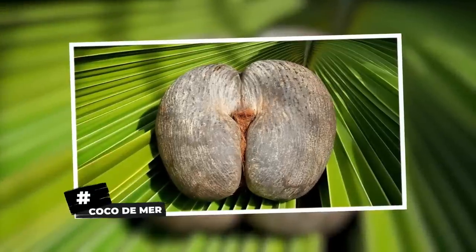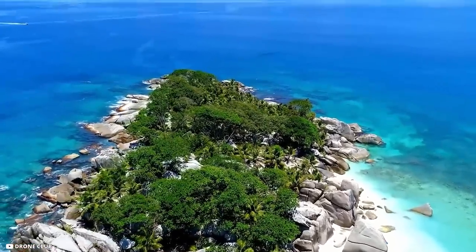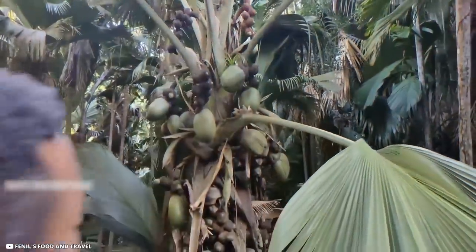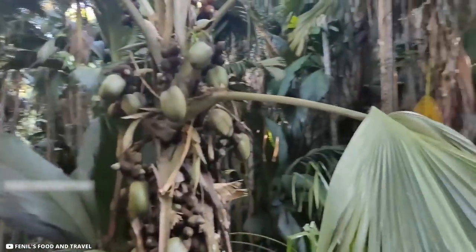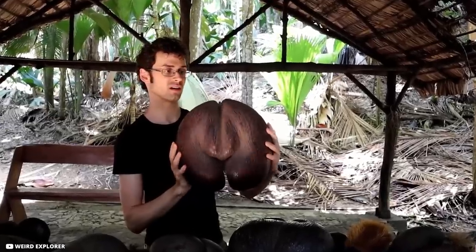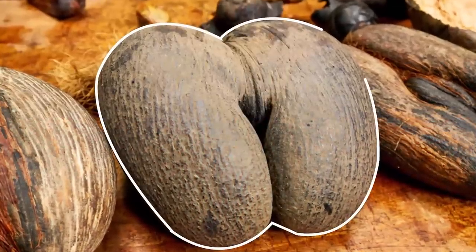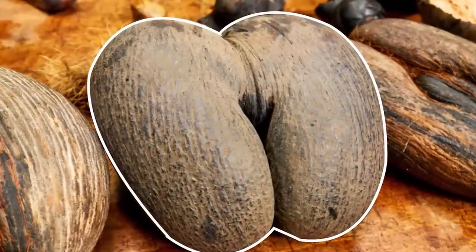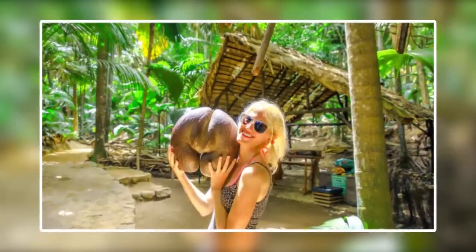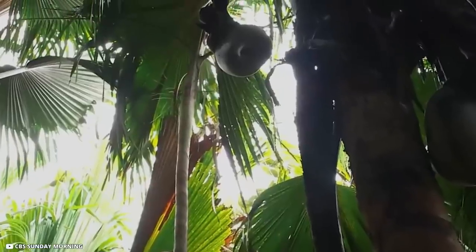Coco de Mer. Seychelles is home to some of the most dynamic endemic species, and it boasts of the most controversial nut of all time — the coco de mer, a French word translating to 'coconut of the sea.' This nut has gathered a lot of attention due to its peculiar shape, resembling that of a female bottom. It grows on tall trees and is exclusive to a tiny area in Seychelles.